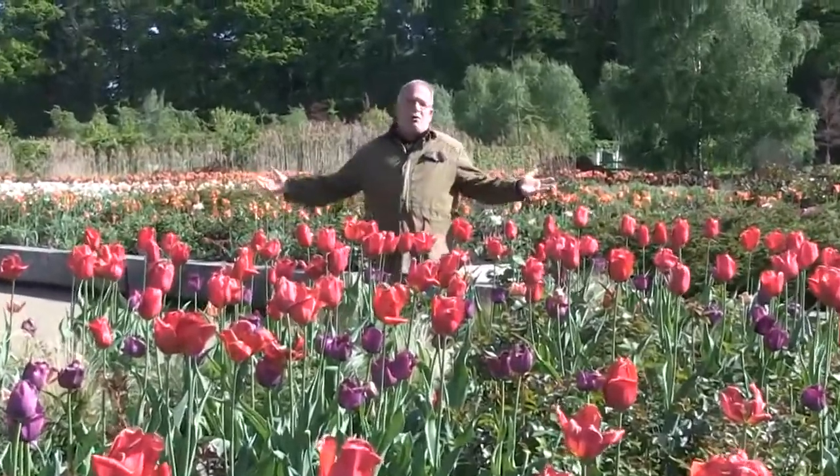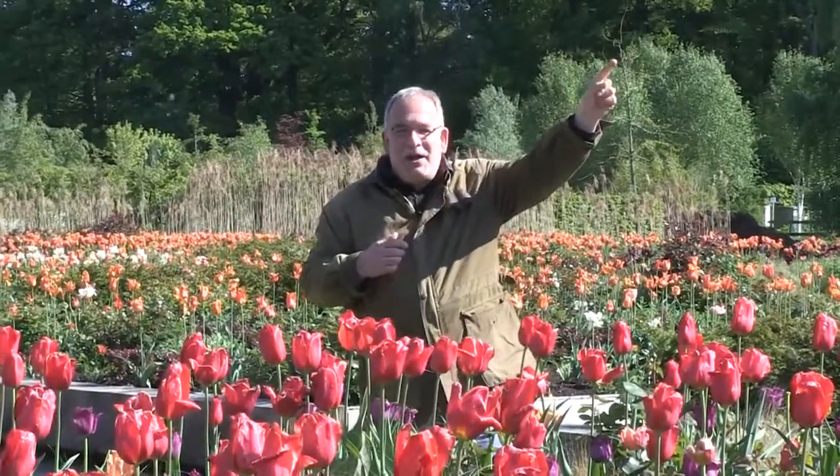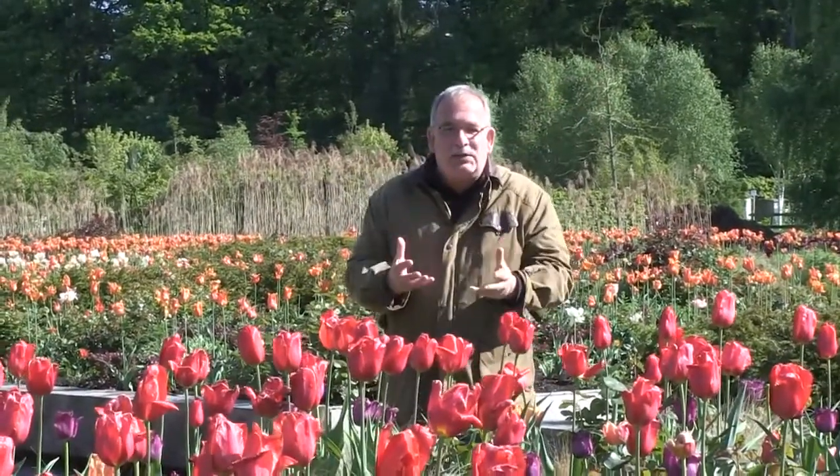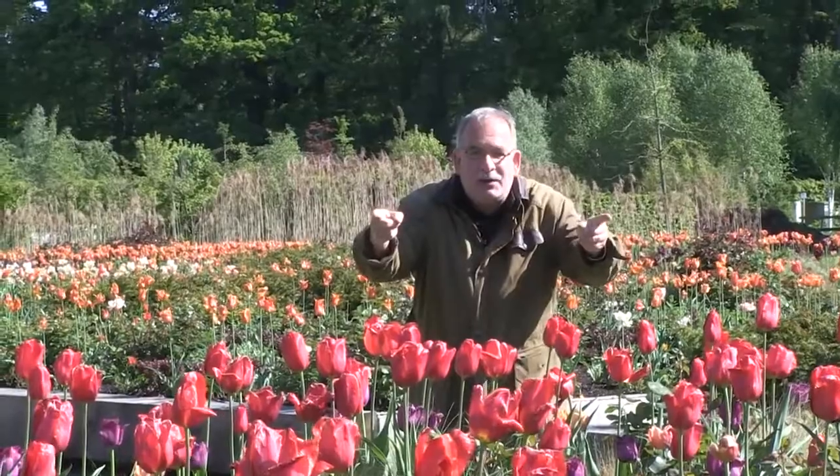Where have all the flowers gone? I know where. Here you go to Lubera UK with all our breedings and thousands more plants. Here you can subscribe to our YouTube channel. And now — pick the flowers.